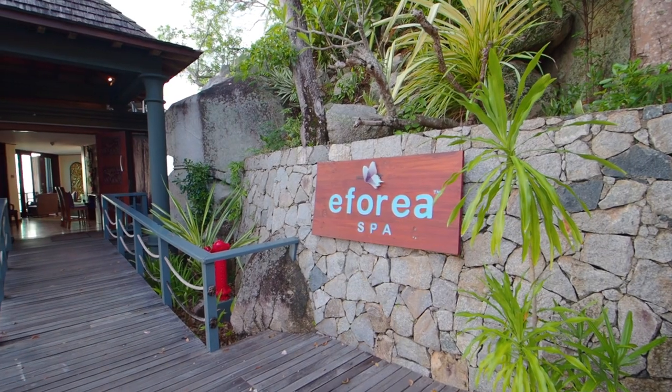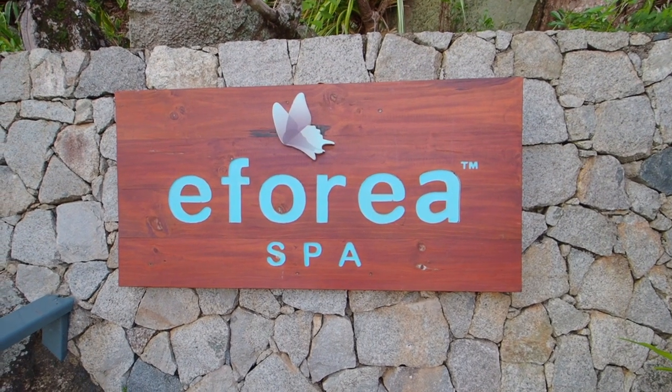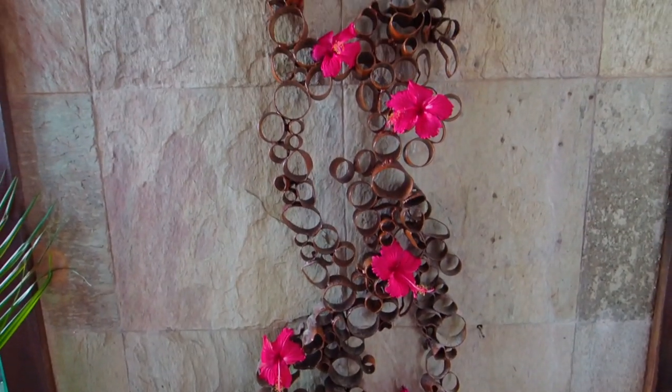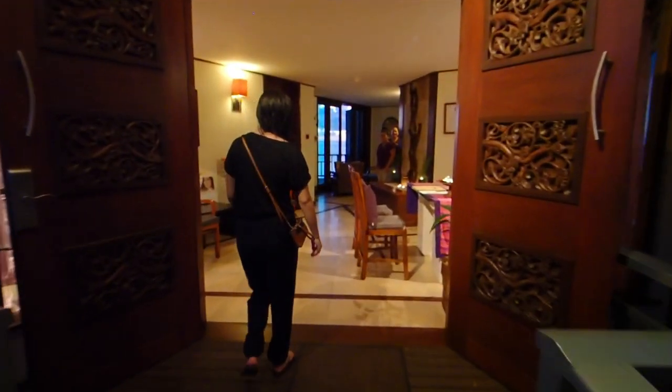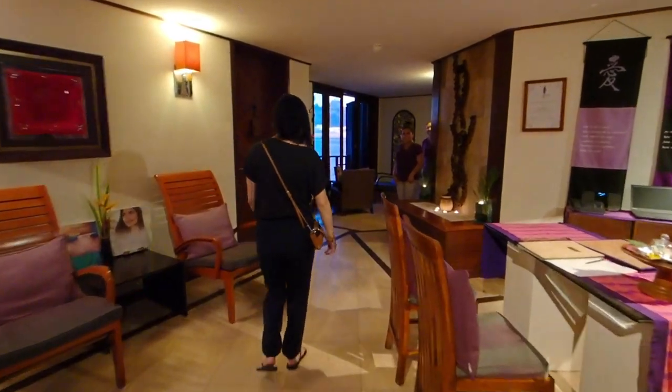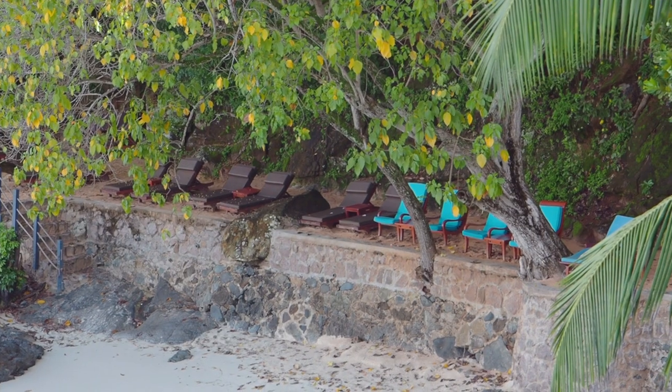If you're coming to a resort like the Hilton Seychelles Northolme, you've got to have a good spa — and this place definitely doesn't disappoint. Here we have Euphoria Spa, which is actually the same spa company as the one at La Brise. We just finished our couple's aroma massage therapy and it was absolutely heavenly. If you're looking to work out kinks from your travels or just relax and wind down, this is the spa to come to. Make sure you have your reservations, and there's also a steam room — just let them know 30 minutes before and they'll get it set up for you.